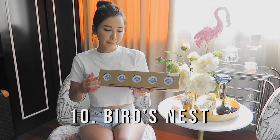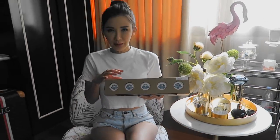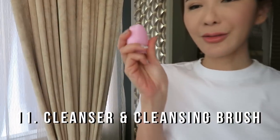I also never travel without my bird's nest. I have one every morning with this packaging by Power River — it really is the most convenient way for me to consume my favourite Chinese tonic. Just take one, drink it, and throw. I'm also not leaving without my favourite cleanser. I've been using this cleansing brush to clean out my pores — it's great for hard-to-reach areas, and every time after I use it my skin feels a lot firmer and tighter.